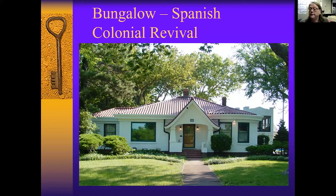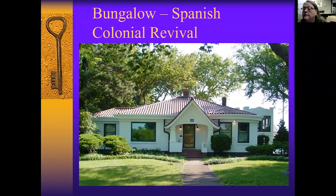Bungalows are really big here in Wichita. This one happens to be a Spanish Revival — you can see that in the detail of the entryway, the low-hipped roof, the materials used, and this porte-cochere that has a room above it on the south side of the house. This is over on Back Bay Boulevard, in the 900 block.